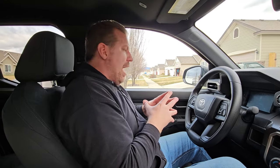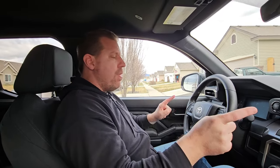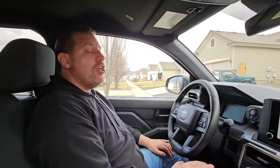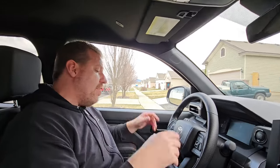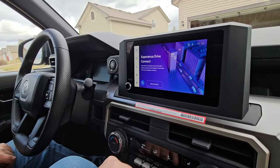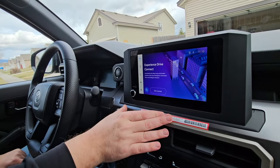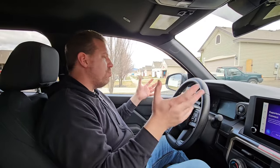Number two like: the powertrain. I think the 2.4 turbo with the 8-speed automatic works well together and delivers decent fuel economy. This is rated 19 city, 24 highway — combined around 21. I was getting upwards of 28 miles per gallon on the highway doing 75 mph, which is unheard of in a mid-sized pickup. I'm pretty impressed with the powertrain. Number three like: I do enjoy the Toyota Connected Experience. This 8-inch infotainment system is pretty nice, and the sound quality is decent for a base SR5 model.